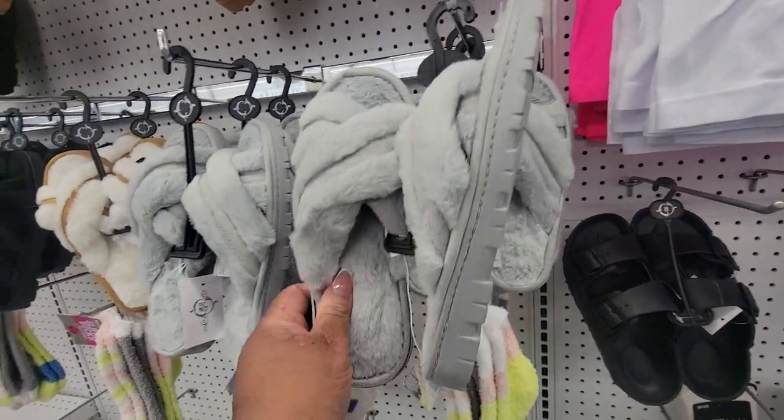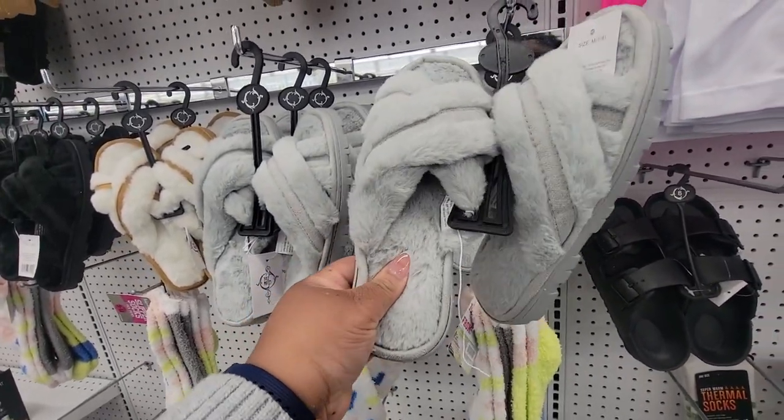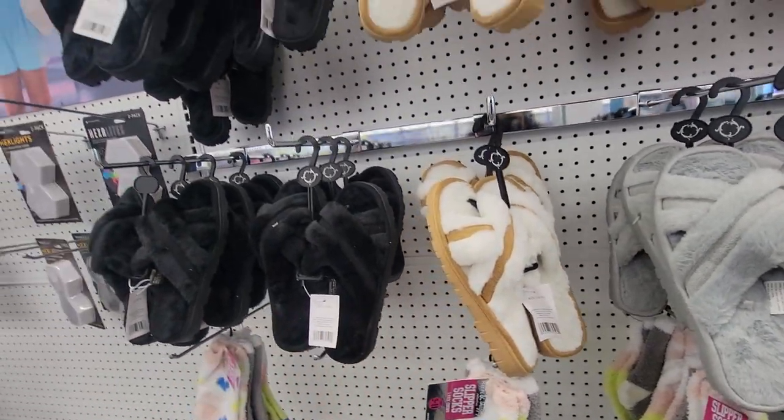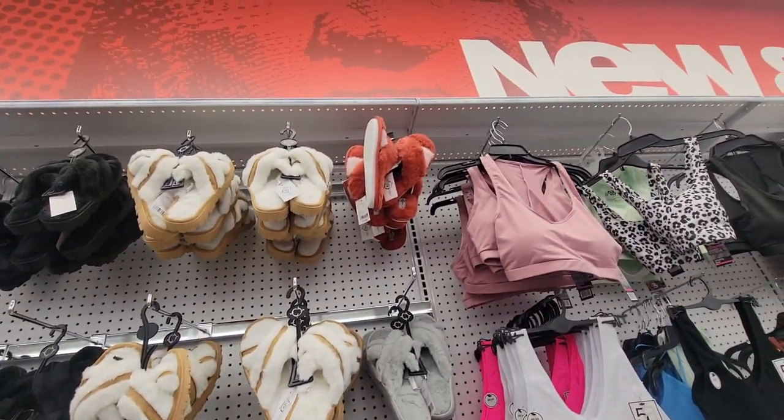I haven't seen these, or maybe I just didn't pay attention. They're soft though. Gray, cream and caramel, black. And some up there.